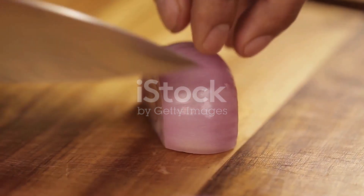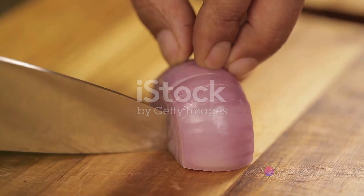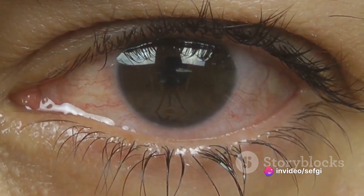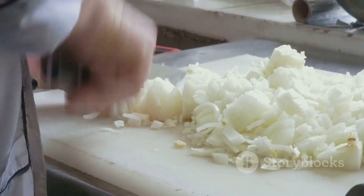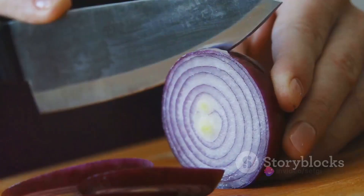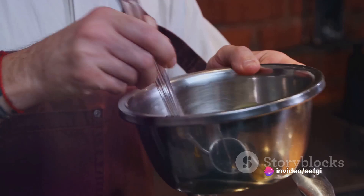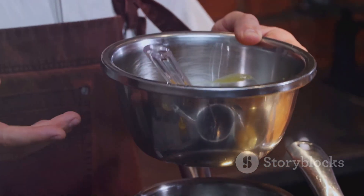Our humble onion is packed with a potent chemical cocktail that's released into the air when we cut into it. This invisible cloud of molecules interacts with our eyes in a way that triggers the waterworks. But don't worry, it's not all tears and heartache — there are ways to mitigate the effects of this culinary hazard. So, why do we cry when we cut onions, and how can we stop it? Stick with us as we delve into the science behind this familiar kitchen phenomenon.